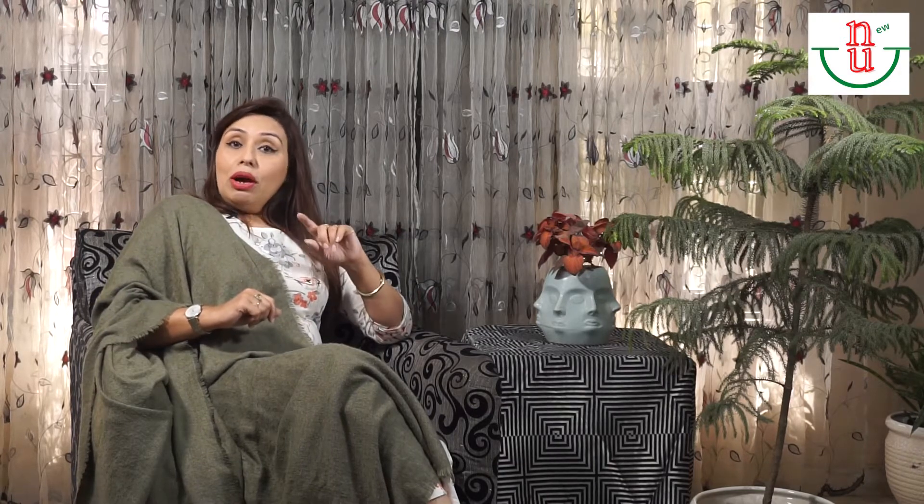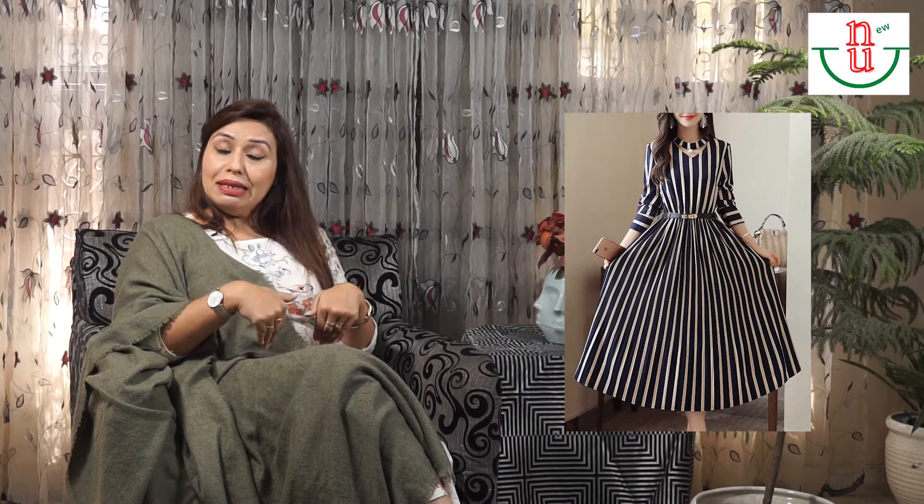The very first tip: look for clothes with vertical stripes. Vertical stripes make you look taller. You can also see in the picture here that a lady in a thin vertical stripes dress is looking taller, whereas if she had worn something in other prints, she would not have looked that tall. So tip number one — go for vertical stripes.